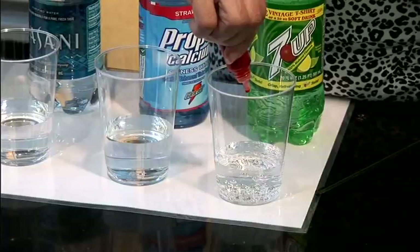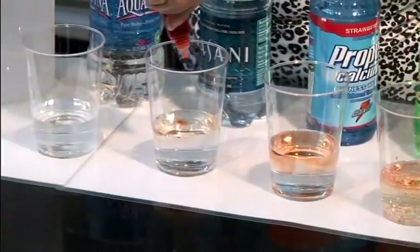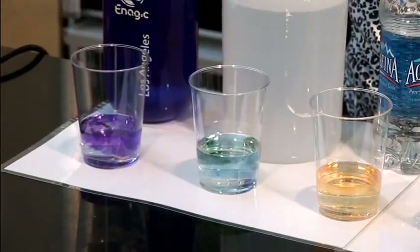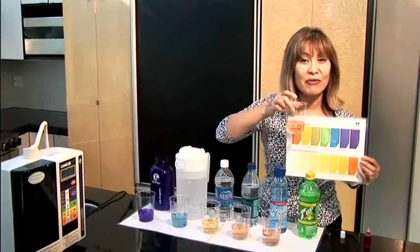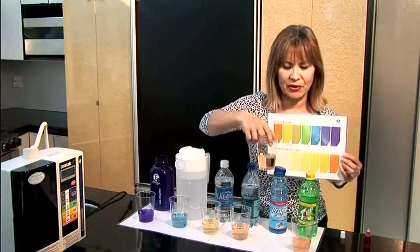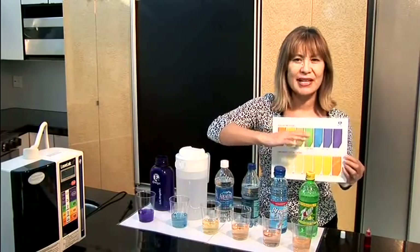Starting with the 7-Up, you can see that this beverage is very acidic — and that applies whether you're drinking 7-Up, Sprite, colas, root beer, or Dr. Pepper. The Gatorade is again a very acidic beverage. How many people are drinking these on a regular basis and don't even realize how acidic they are? Bottled water also tests as very acidic. We used Dasani and Aquafina — Pepsi-Cola and Coca-Cola products and two of the top-selling bottled waters — and this is how most bottled waters will test.